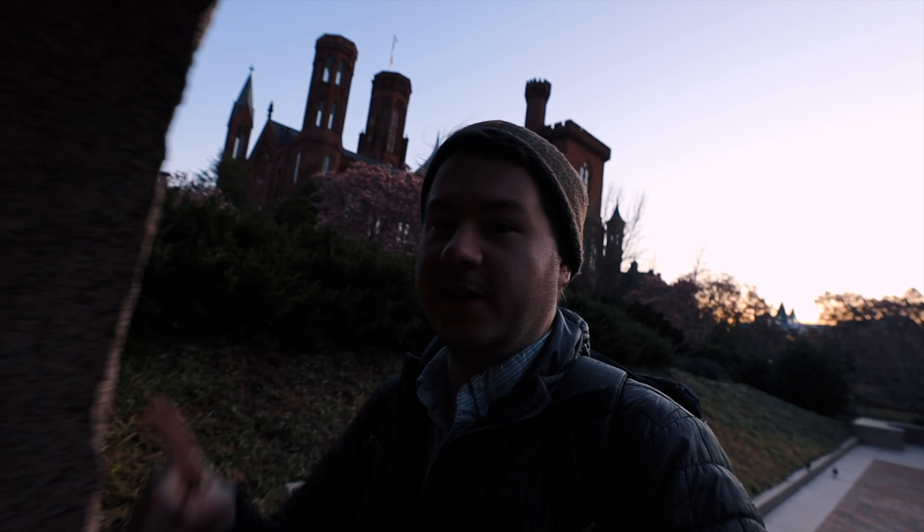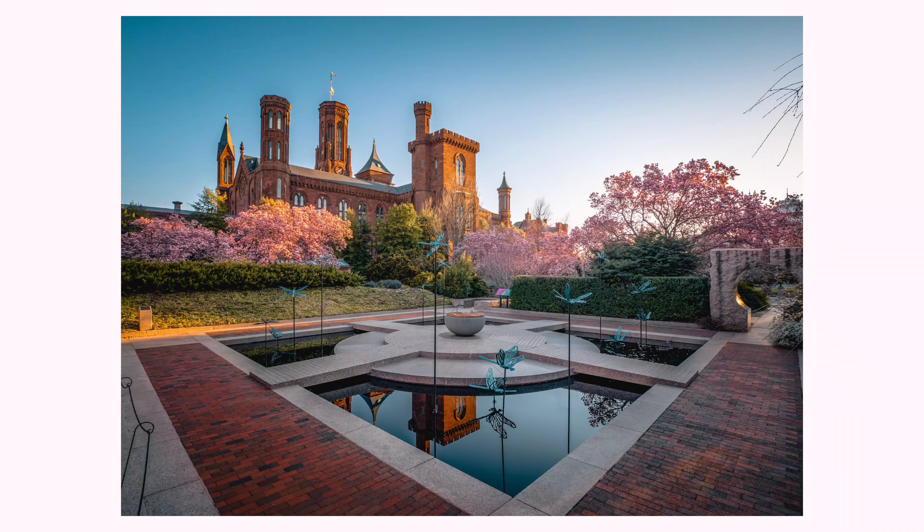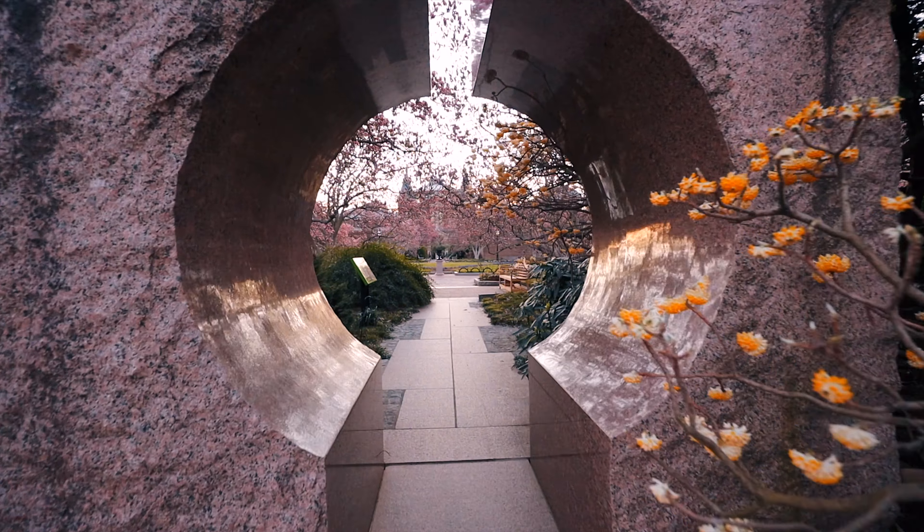One of the first gardens that you'll actually see here is the Moon Gate Garden. It has these cool — I don't even know what to call them — oh wow, I'm realizing now these are probably called moon gates, hence the name of the garden.